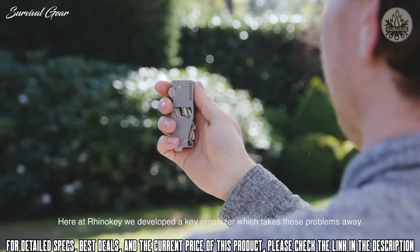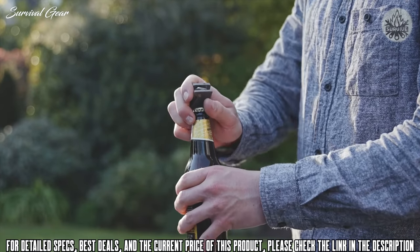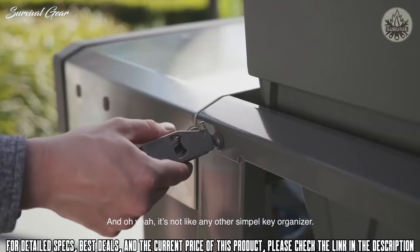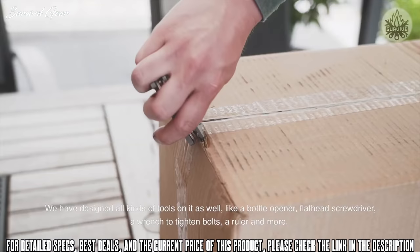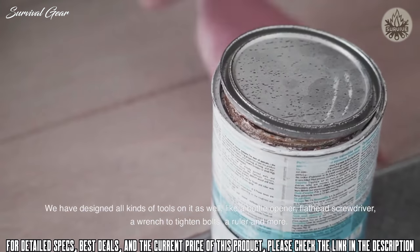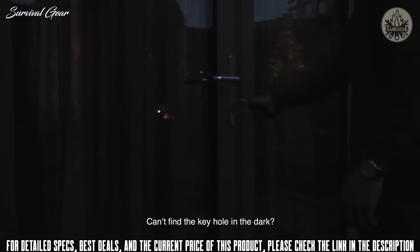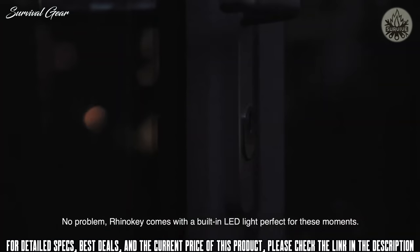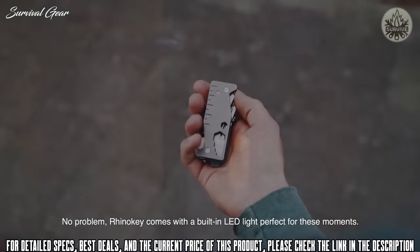We know the struggle. Here at RhinoKey, we developed a key organizer which takes these problems away. And it's not like any other simple key organizer — we have designed all kinds of tools on it as well, like a bottle opener, flathead screwdriver, a wrench to tighten bolts, a ruler, and more. Can't find the keyhole in the dark? No problem. RhinoKey comes with a built-in LED light, perfect for these moments.